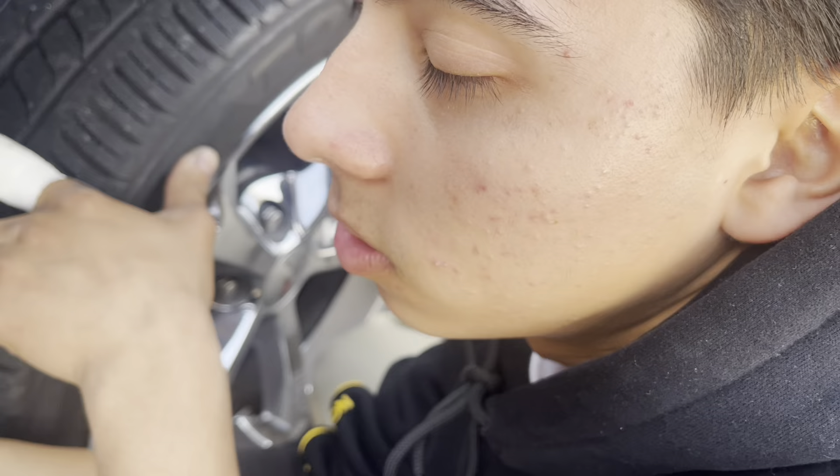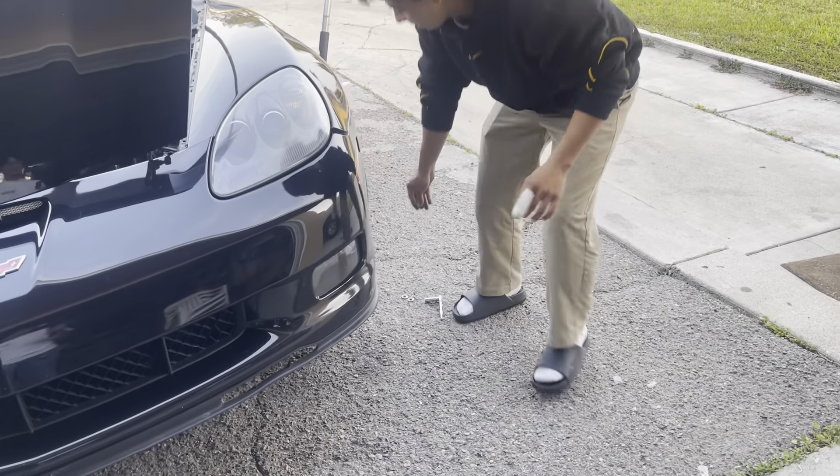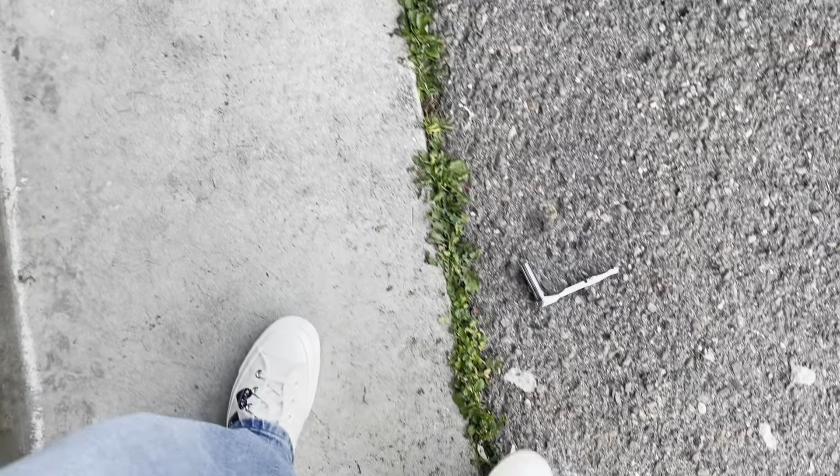Just go ahead and smash that like — rip it off, now rip off the bumper.